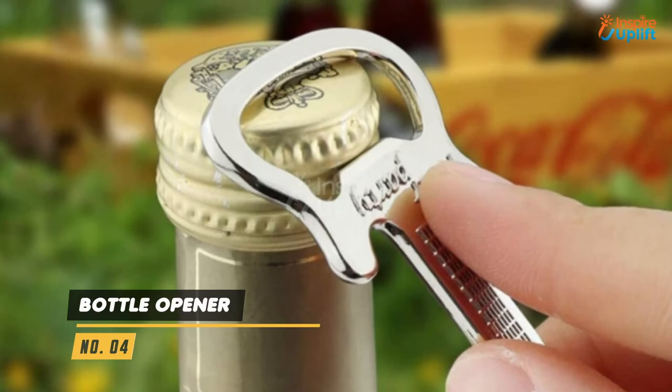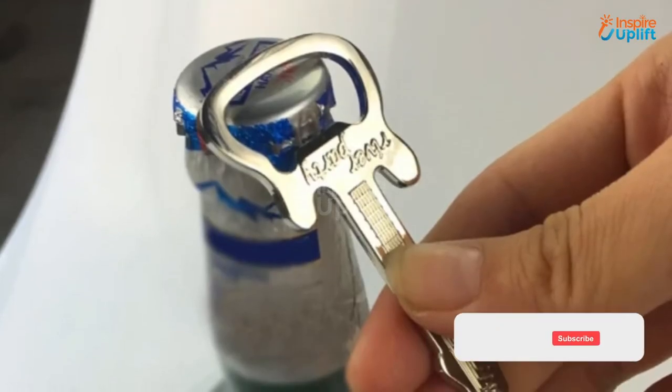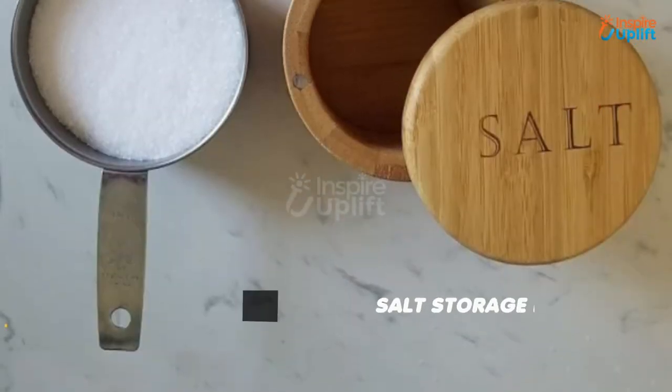At number 4 we have a Bottle Opener. This guitar-shaped bottle opener is perfect for all guitar and music enthusiasts. The premium zinc alloy has a long shelf life, which makes it an ideal dining table accessory.